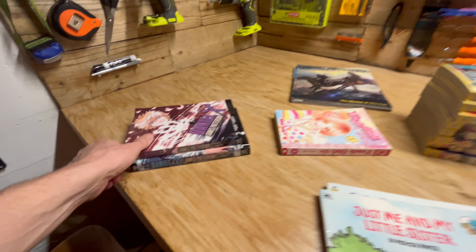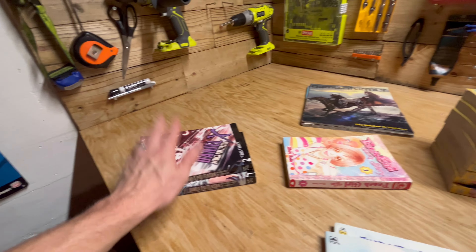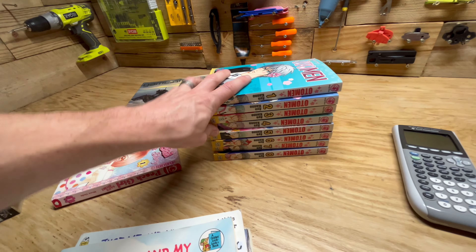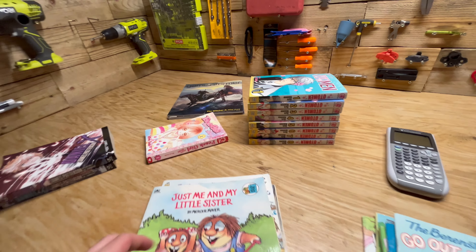Then we got a bunch of manga. No real complete sets. But these two I'll probably make a $10 profit. This big set here I'll hopefully get between $40 and $50 for. This one I'll probably just trade in — there's not a whole lot of value there.